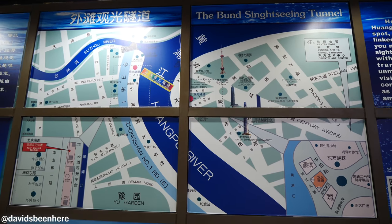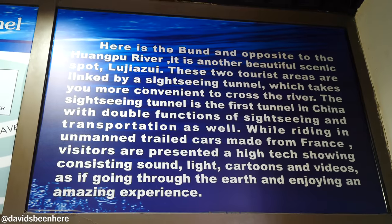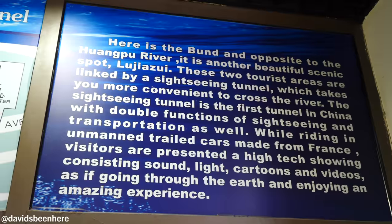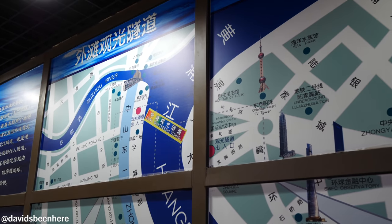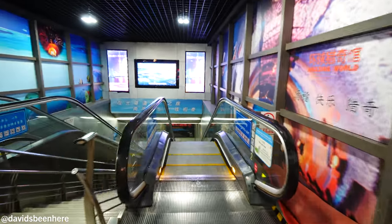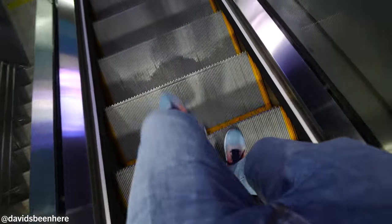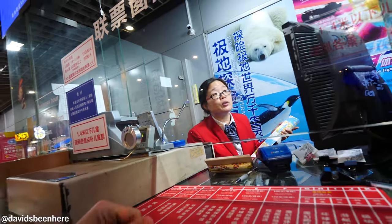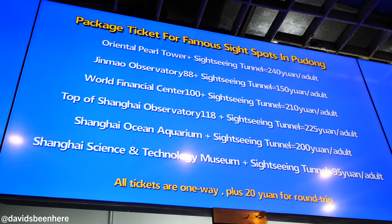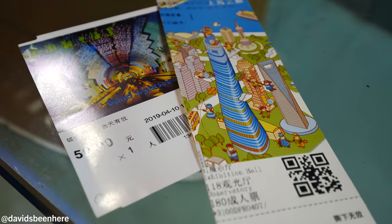Quick change of plans — I'm gonna take the Bund Sightseeing Tunnel to cross the river instead of a taxi. I've done that before; I'm gonna take this Bund Sightseeing Tunnel. I've never seen this, I didn't even know it existed. Basically it's a tunnel that goes under and there's sightseeing inside, so I don't know exactly what that means. We're gonna go inside and check it out. I can get a combined ticket for the tunnel and the top of the Shanghai Tower — one way, one person — 225 yuan. That's a good deal. Perfect, one-way ticket. Let's go.